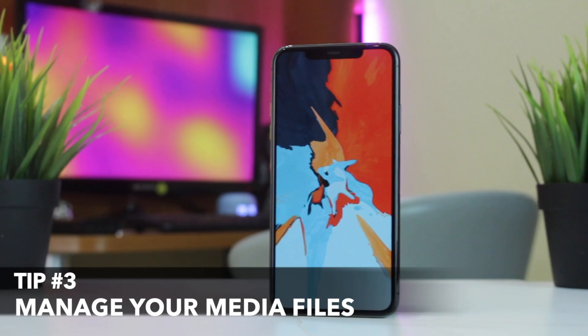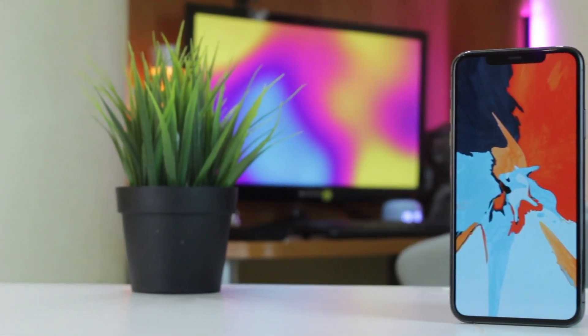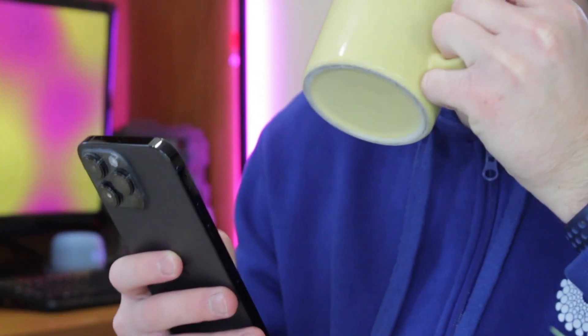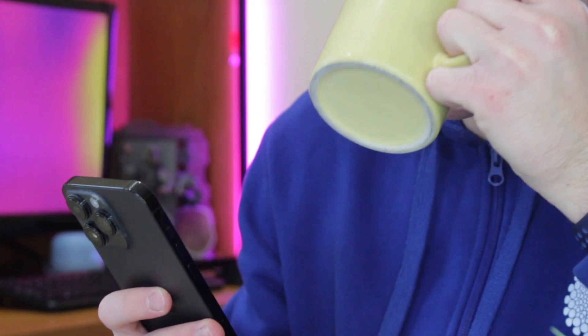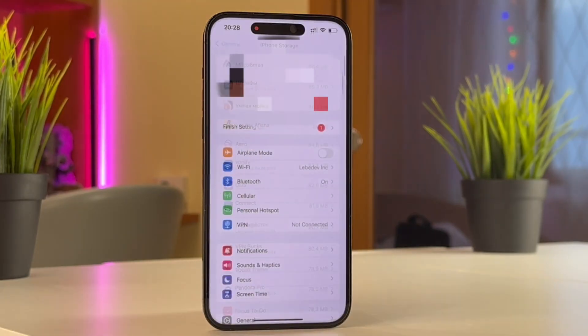Photos and videos are known to consume a lot of memory space on our iPhone, and there are some ways to overcome this issue. Basically there are two ways to deal with this challenge. The first choice is to upgrade your iCloud to the iCloud Plus option — you can choose the plan as you need.